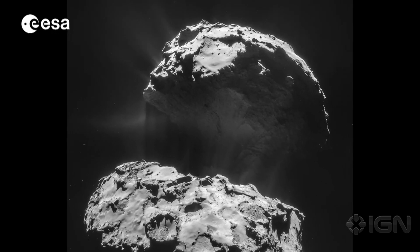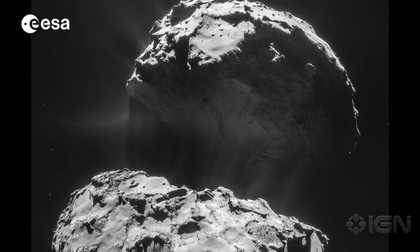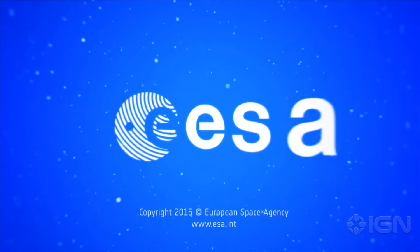The photo mosaic shows off the comet's Imhotep region, with smooth floors and jutting angular blocks peppered with large boulders. Rosetta is now heading away from the comet and reached a distance of 225 kilometers from the comet's center on February 15th.